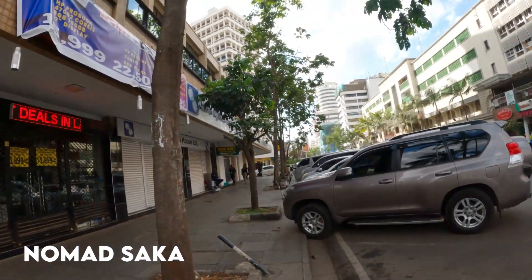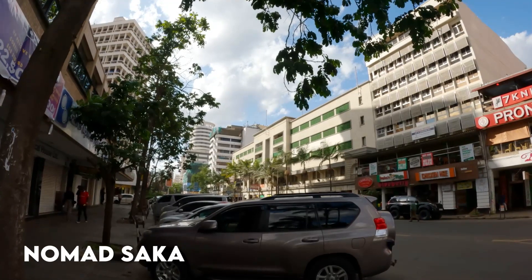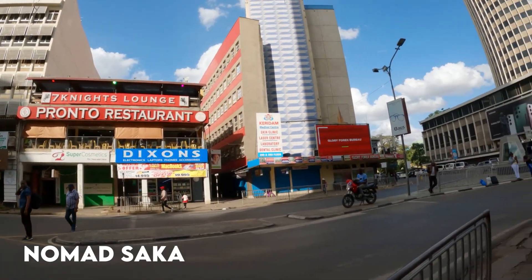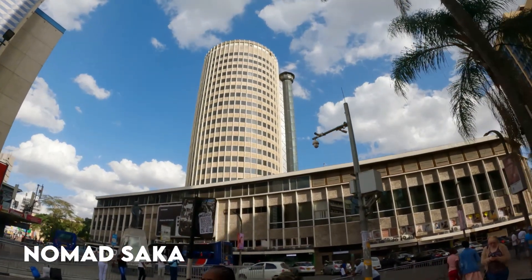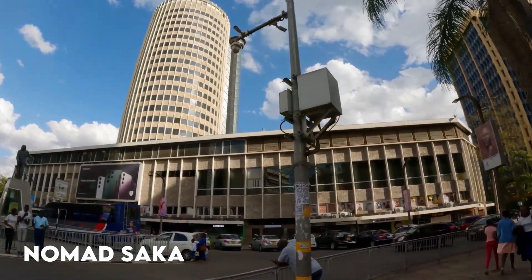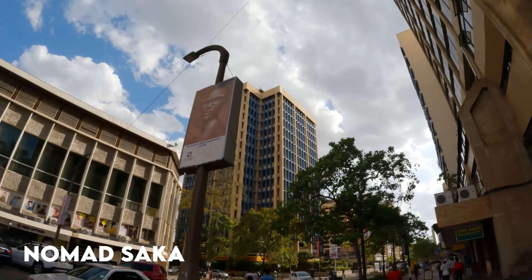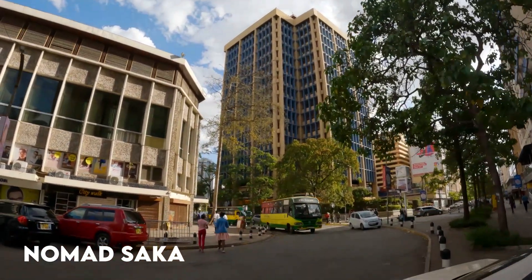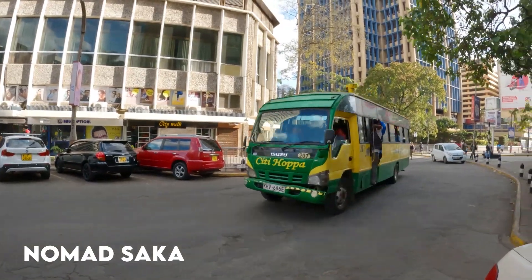This is the Frontal Restaurant, it's very famous here in Nairobi. Then we have the National Centre, which is the head office for the National Media Group. We also have the famous Hilton Hotel, which closed up a few months ago so nowadays it's not functional. These are the city hoppers — buses bringing people into and taking people out of Nairobi CBD.